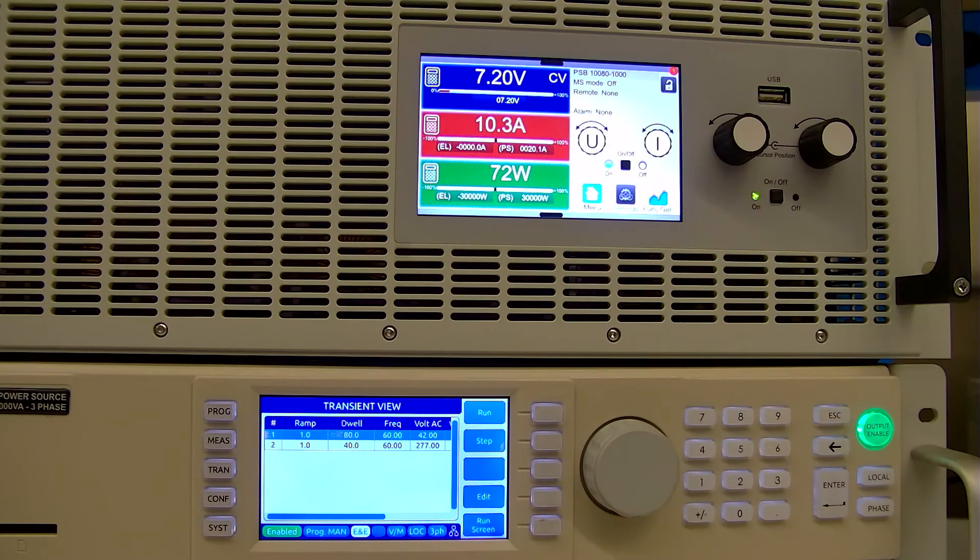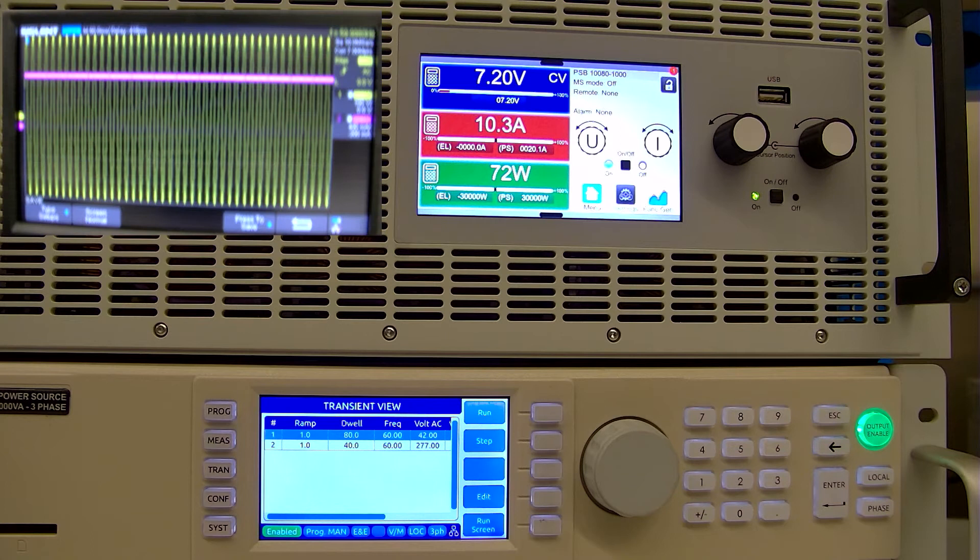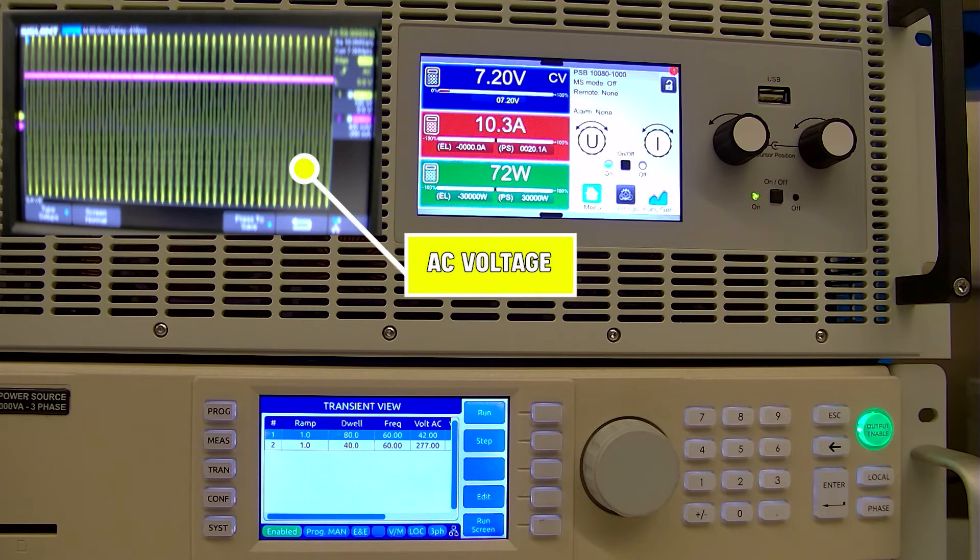What we've got set up is a Pacific Power Source 3150 AFX AC power supply that's programmable. This allows us to program a disturbance in the AC line. The output of that is going into our PSB 10080-1000, a 30 kilowatt bi-directional power supply. The AC power supply from Pacific Power is going to supply power to our DC power supply. You can see on the scope right now — that yellow sine wave is the AC voltage coming into the PSB.